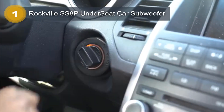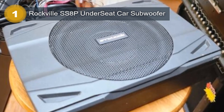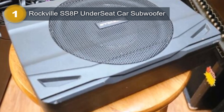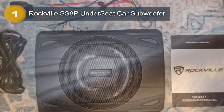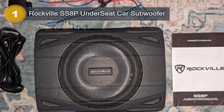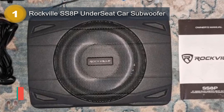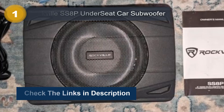It comes with RCA connectivity technology, making it easy to connect to most audio systems in cars and trucks. Additionally, it also has a built-in microphone, allowing for hands-free calling while driving, and USB charging capabilities. The unit is designed for car and truck mounting, with an under-seat mount that is easy to install. It comes with a remote control that allows for easy adjustment of volume, bass, and other features while driving.